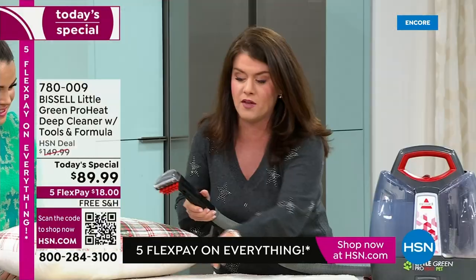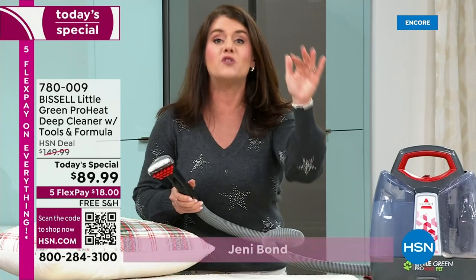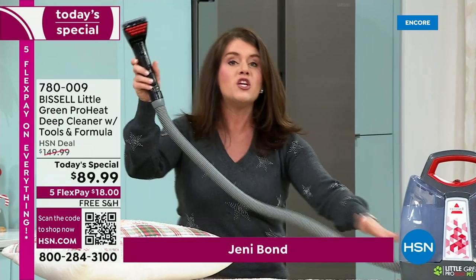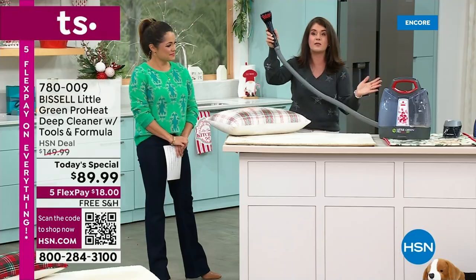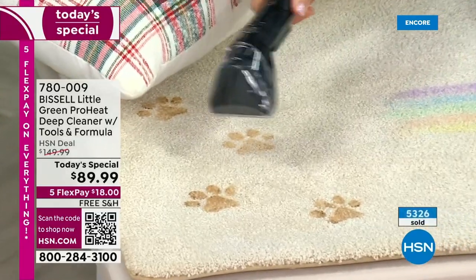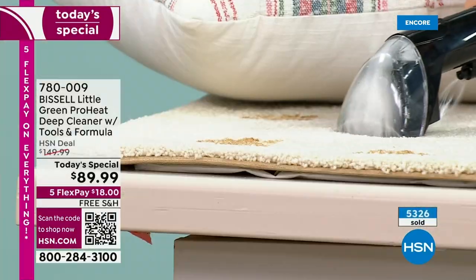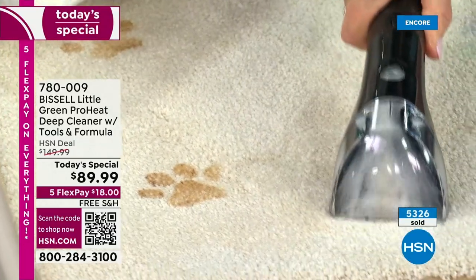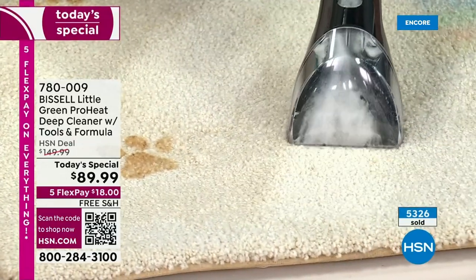Now let me show you why you want this. If you do have pets, pet accidents happen. What we love about this is you're gonna get this extra long hose — it's almost five feet. So when we're talking about urine, when we're talking about all those pet messes, look what we're doing right here. It's gone. Isn't that amazing?